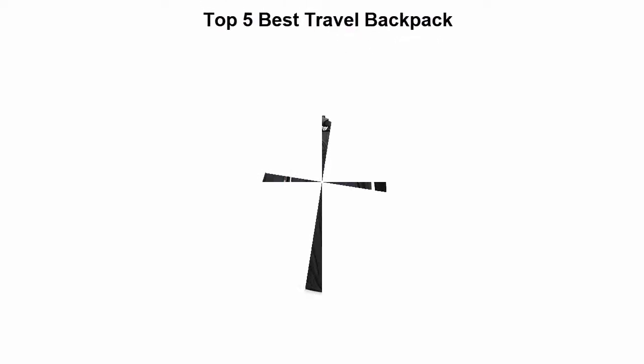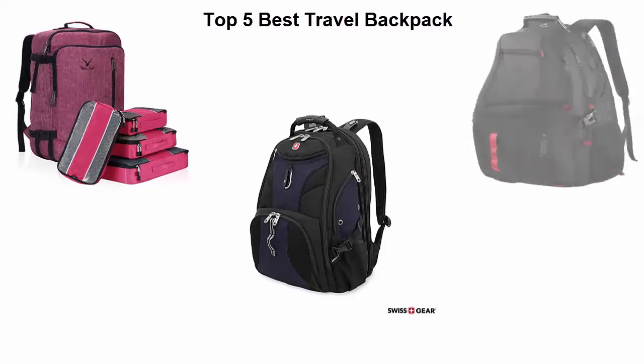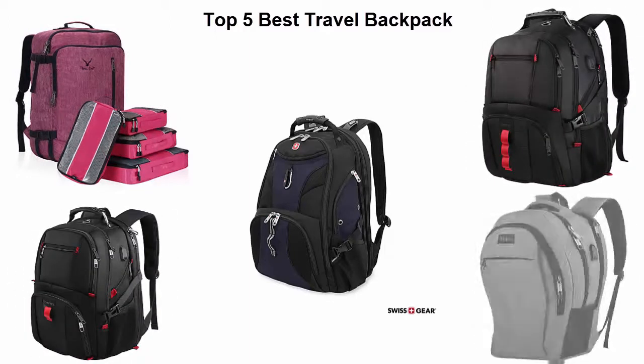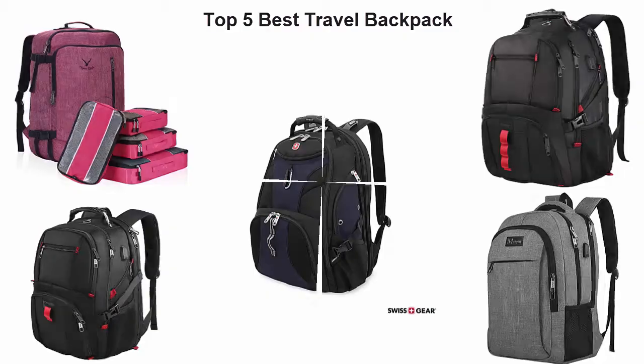Top 5 Best Travel Backpacks. We are going to check out the top 5 best travel backpacks at the current time. This list is based on my personal opinion, and I try to list them based on their price, quality, durability, and more. If you want to see their price and find out more information, you can check out the link down in the description and comment section below. Let's get started with the video.